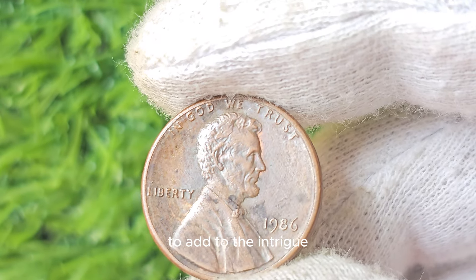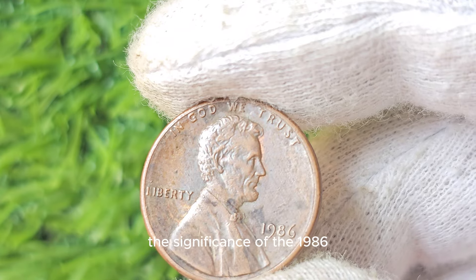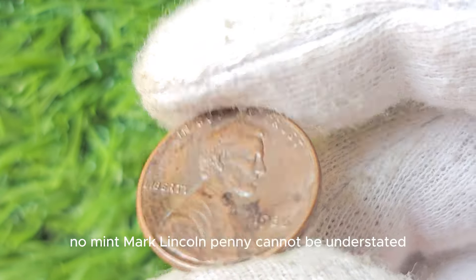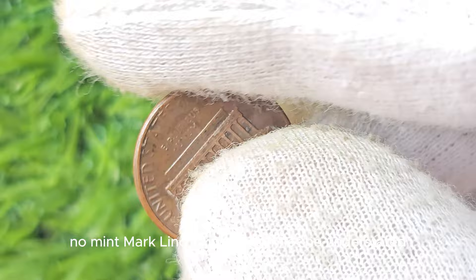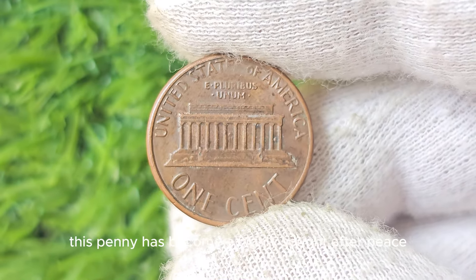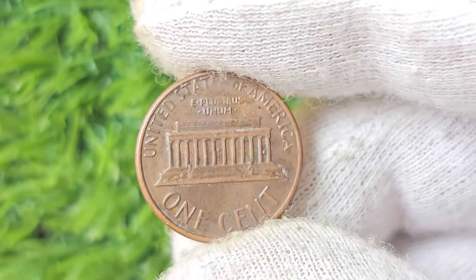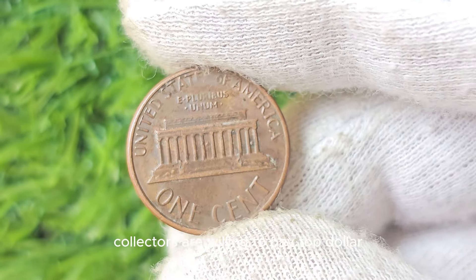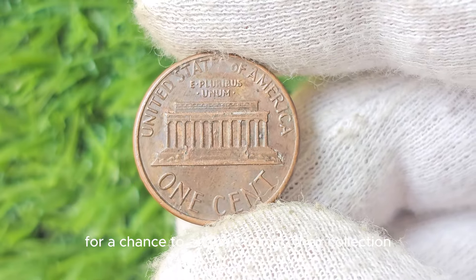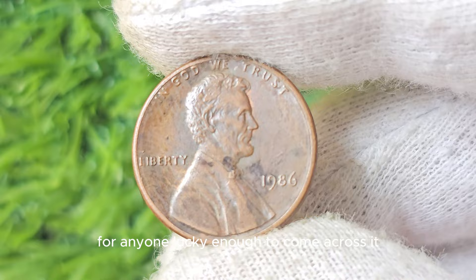The significance of the 1986 No Mint Mark Lincoln Penny cannot be understated. Due to its rarity and error status, this penny has become a highly sought-after piece in the numismatic community. Collectors are willing to pay top dollar for a chance to add this coin to their collection, making it a valuable asset for anyone lucky enough to come across it.